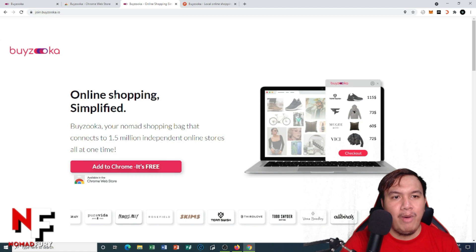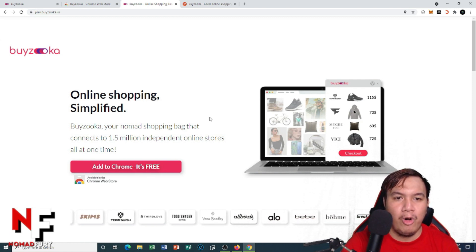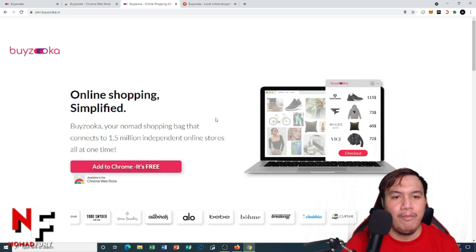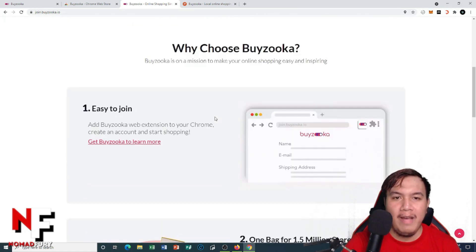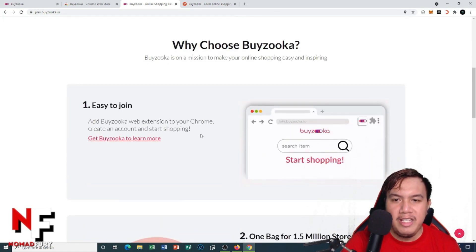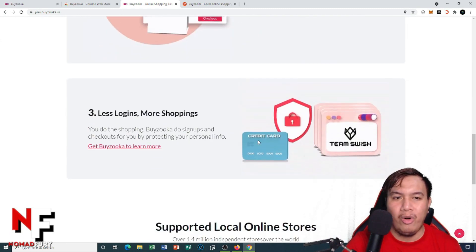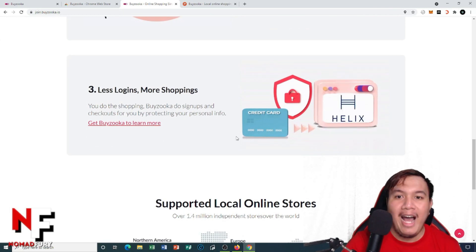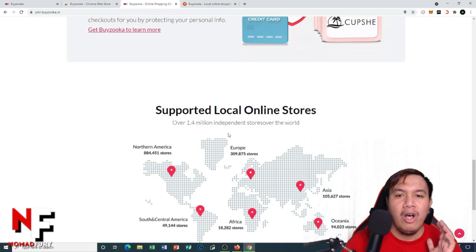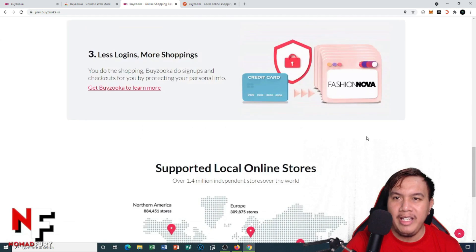Byzuka is a simplified online shopping platform — your nomad shopping bag that connects to 1.5 million independent online stores all at once. You should choose Byzuka because it's easy to join, there's one bag for 1.5 million stores, less logins and more shopping, completely hassle-free, and it supports local online stores around the world.